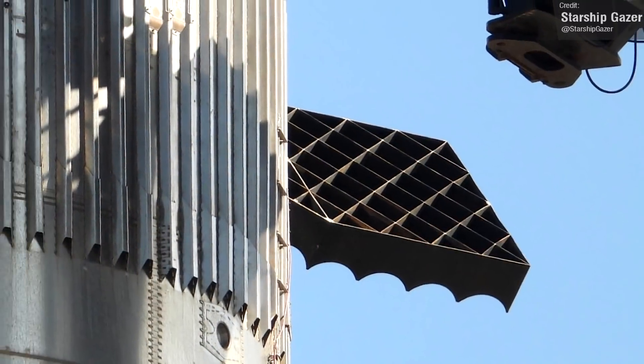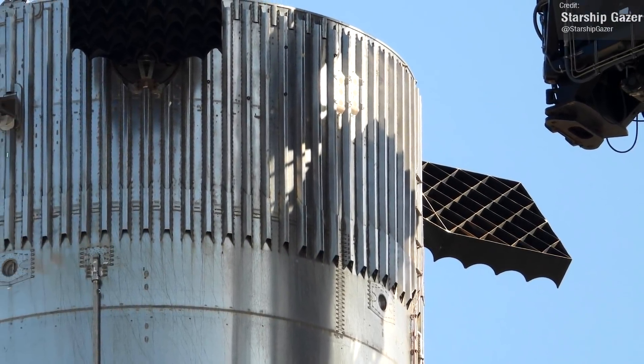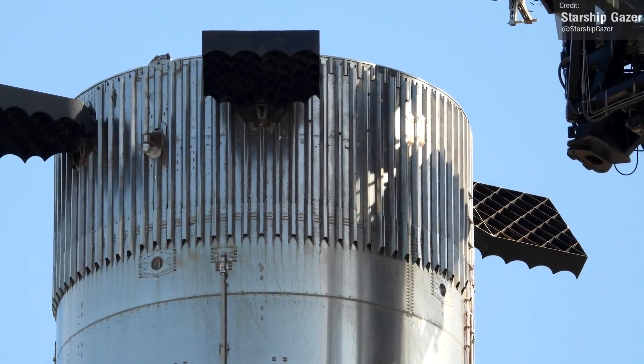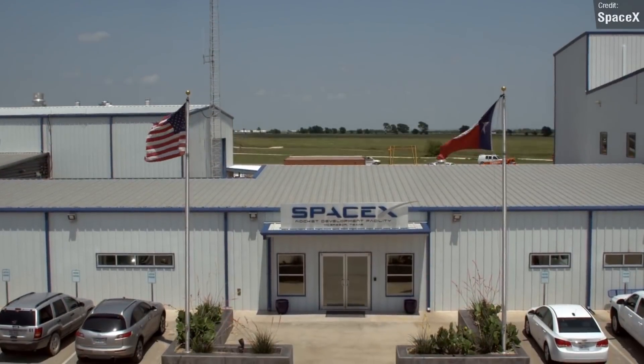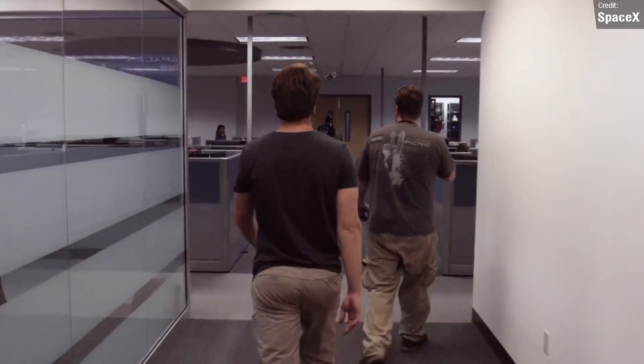Starship Gazer caught this photo of one of Booster 4's grid fins rotated. I don't believe we've ever seen rotational testing of the grid fins of Booster 4 before, so it's cool to see SpaceX diligently testing these systems. There was a pretty big event for SpaceX last week — on the 14th of March, SpaceX celebrated its 20th birthday. What a ride it has been.